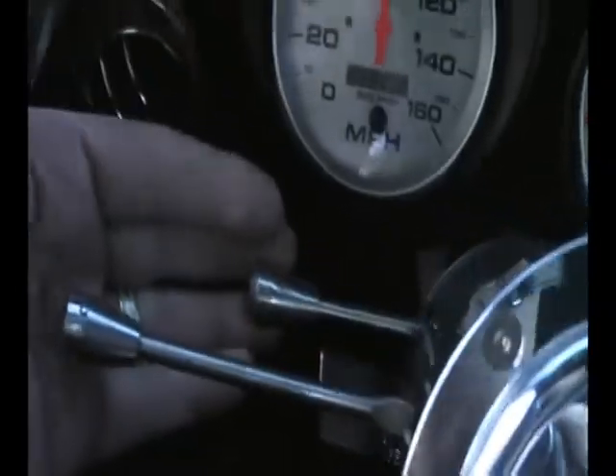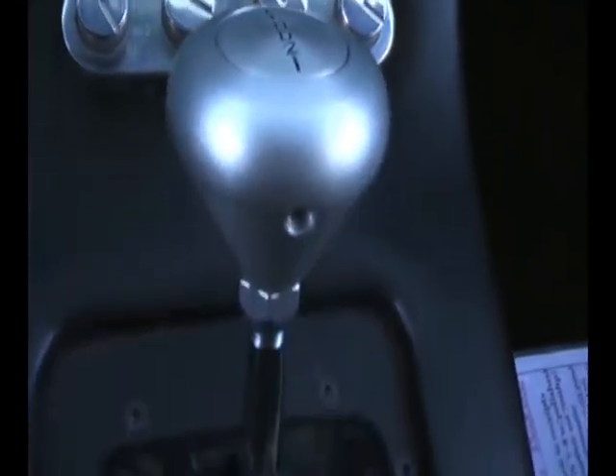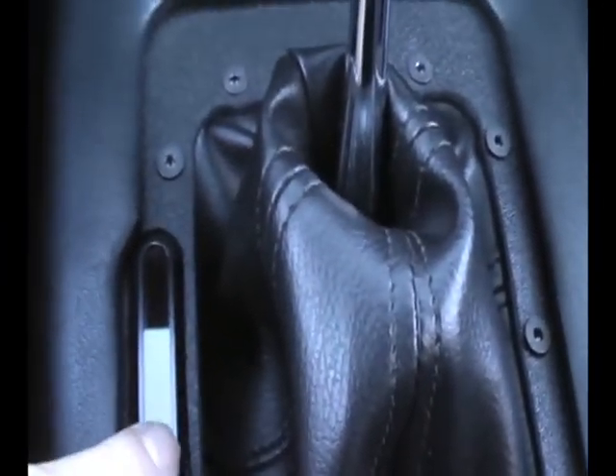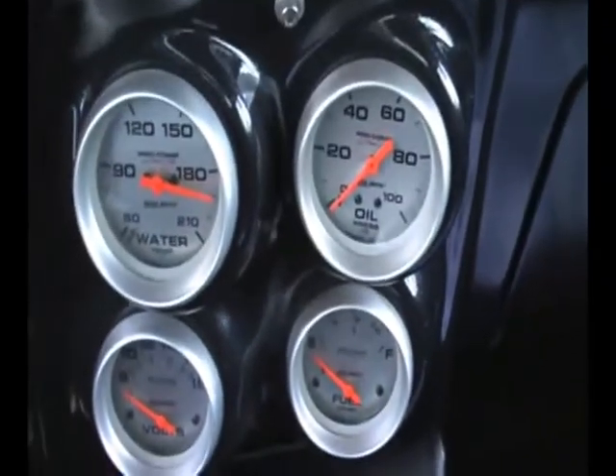It's got nice features like the tilt steering wheel right there. It's got navigation, vintage air, fully automatic turbo 400. Even the LED indicator lights up and tells you what gear you're in. Of course, all your gauges to make sure everybody's happy.